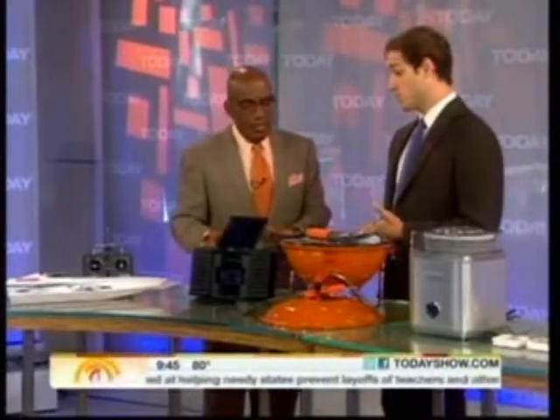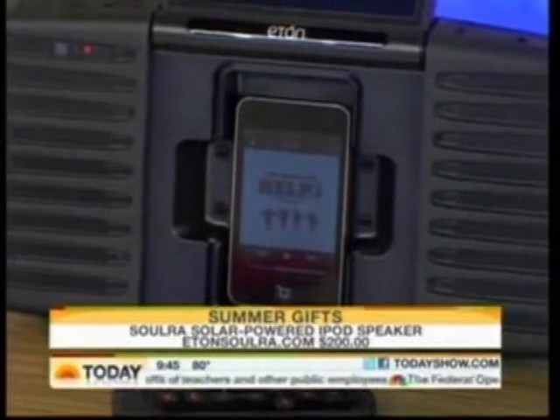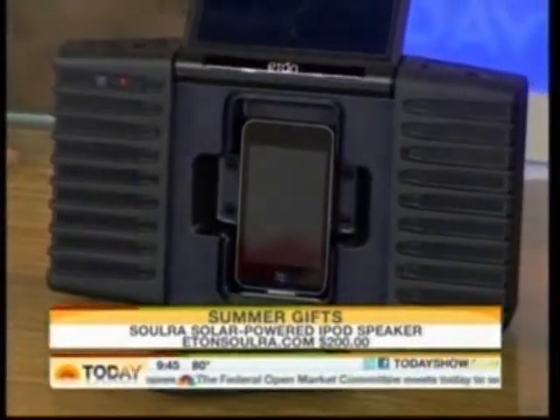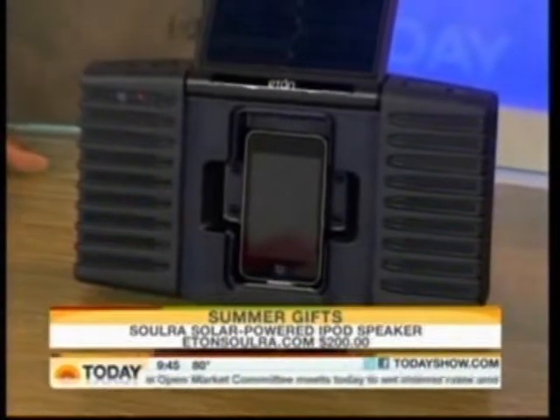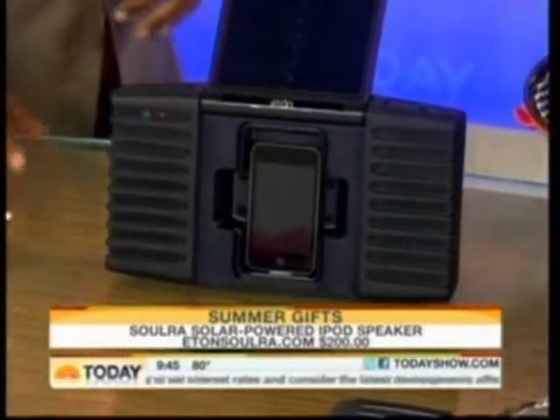I love this — solar-powered iPod speakers. It's solar-powered and has a rechargeable battery inside for when you go to the beach and don't have a plug handy. You charge the battery, it gets about four hours off the battery, and you can almost double that using the solar panel. The nice thing is that it's also waterproof, so you can take it to the beach and not worry about sand or water.